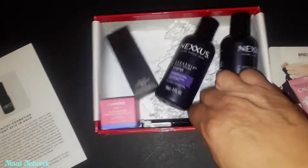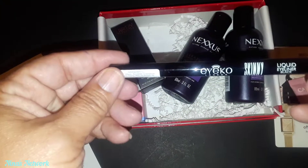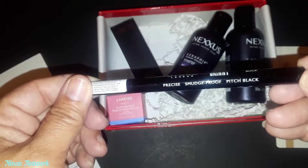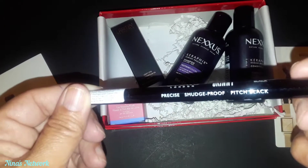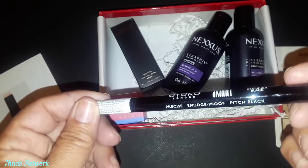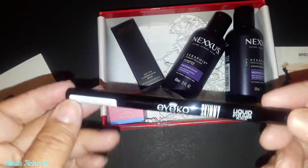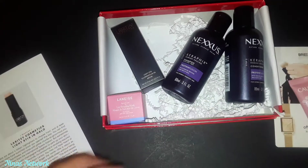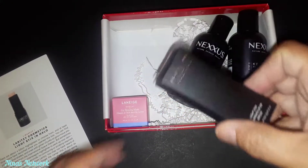The next item is an Iko Skinny Liquid Eyeliner. I have tried Iko before and I don't remember having any complaints about it. This is precise and smudge-proof and the color is pitch black. It's $22 for the full size, and this is a full-size item.